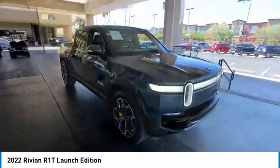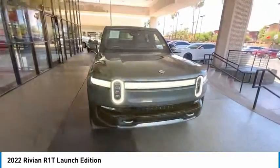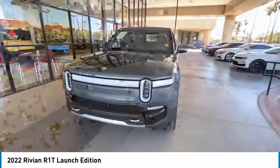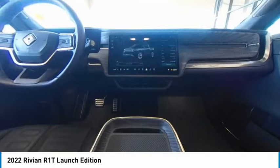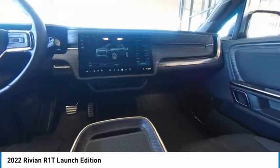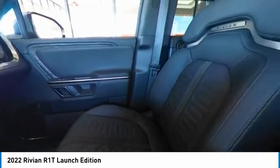All-wheel drive, aluminum wheels, rear spoiler, brake assist, traction control, stability control, daytime running lights. Take this vehicle for a spin and see why so many shoppers are now proud owners.